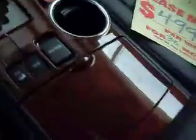Cup holders, more power outlets, more cup holders, and a little compartment with storage space. That said, it has the upgraded wood trim.